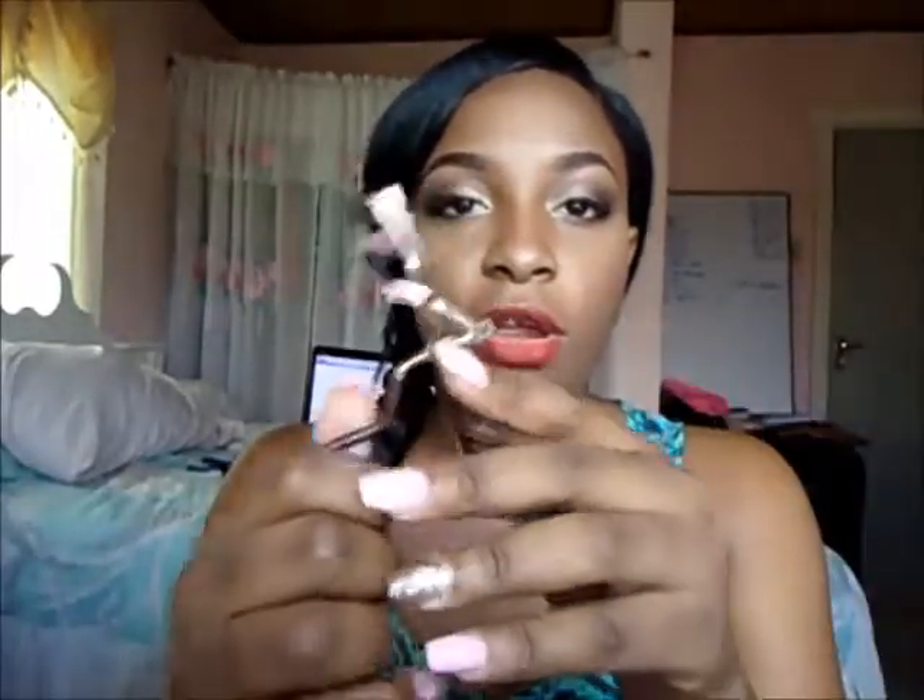I also got a Mark eyelash curler — my friend actually gave this to me. It came in a box with one of those little pink replacement pad things. And I got a NYX Jumbo Eye Pencil in Bronze — let me swatch that for you. So this is Bronze.